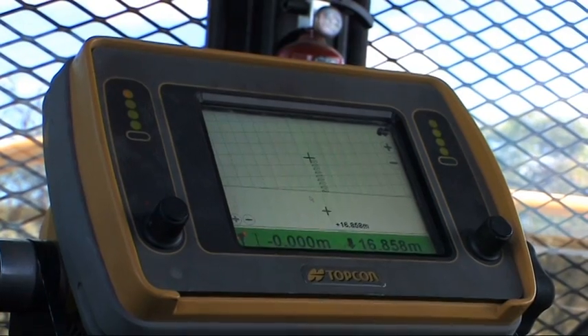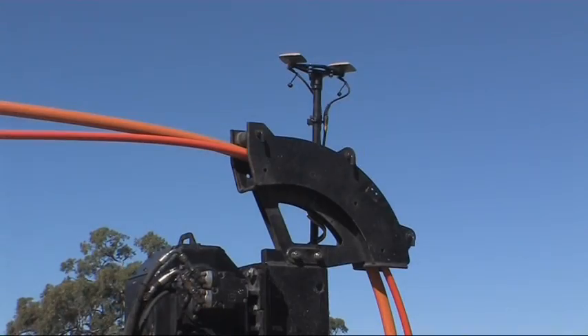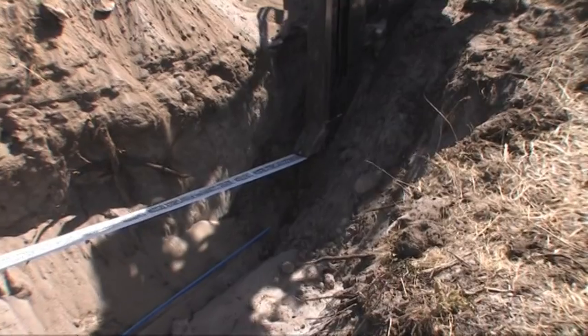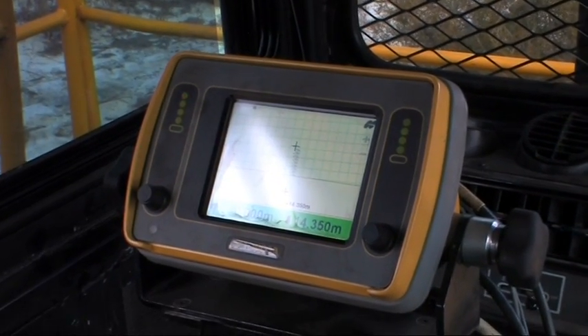GPS reduces survey costs. The plough has an onboard GPS displaying the alignment as well as mapping the depth and positioning the pipe or cable being installed. As-constructed survey information can be downloaded at the end of each run.